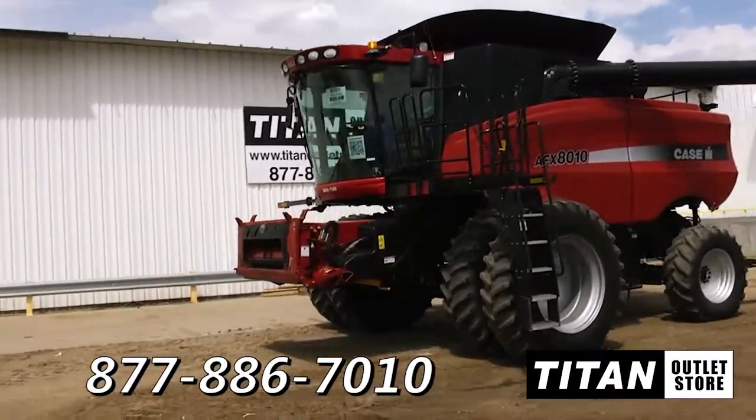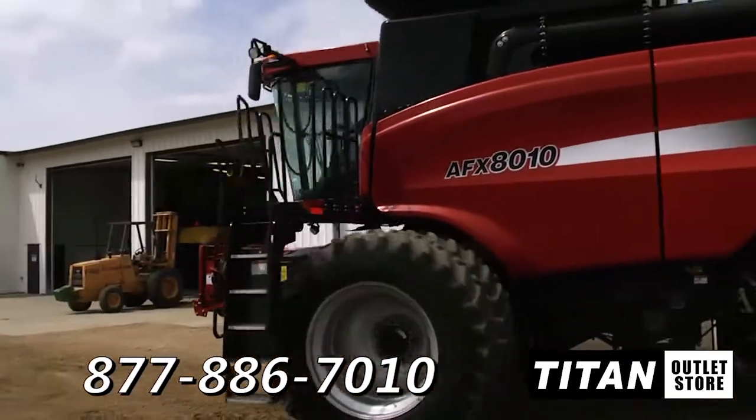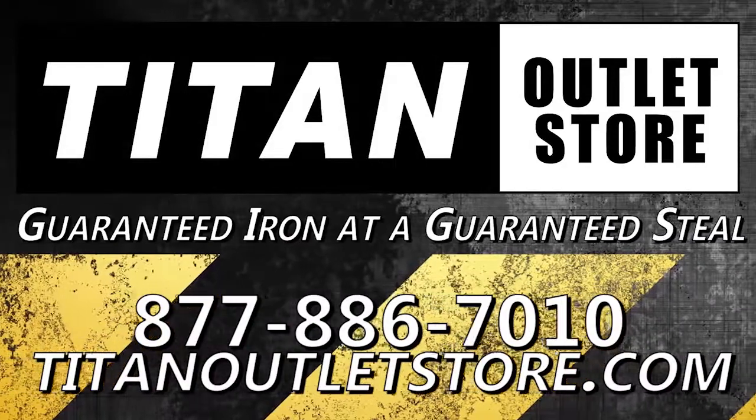If you're interested in this combine and would like more information, give our sales staff a call at 877-886-7010 or go to our website at titanoutletstore.com. Titan Outlet Store — Guaranteed Iron at a Guaranteed Price.